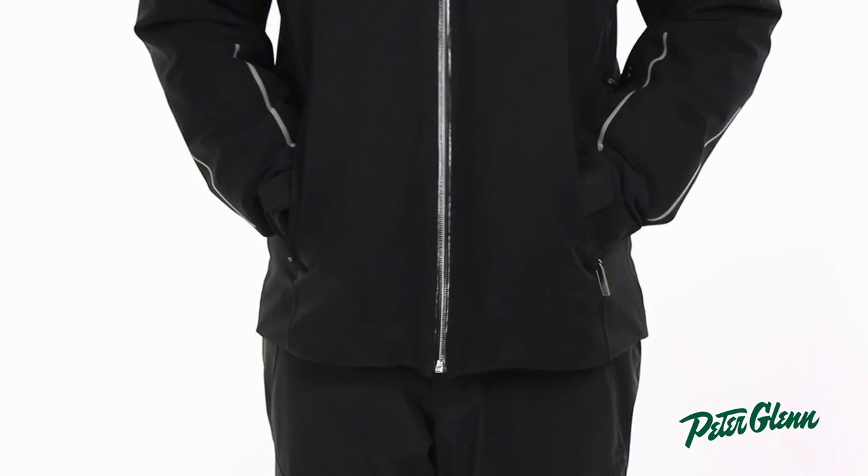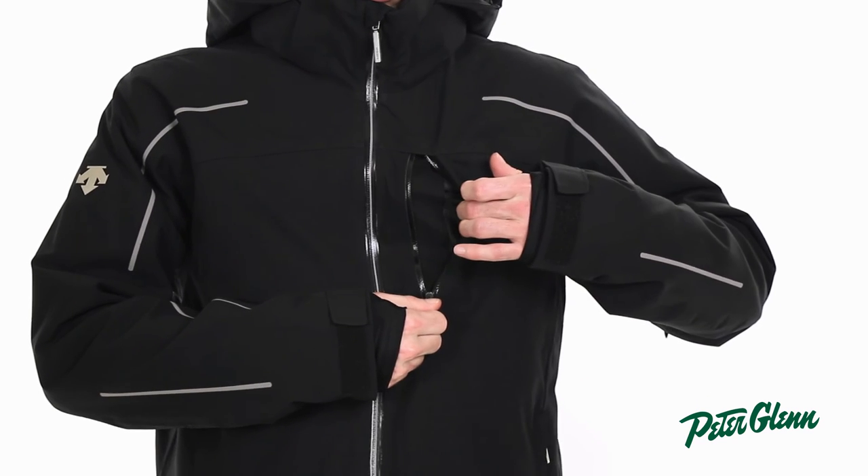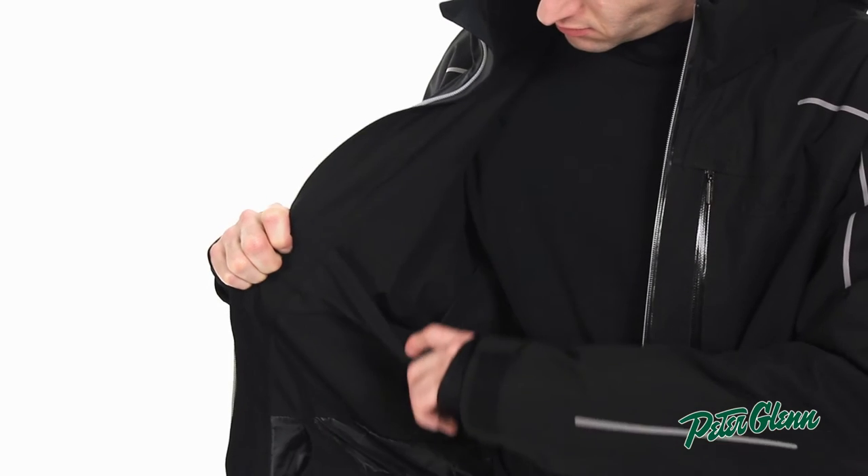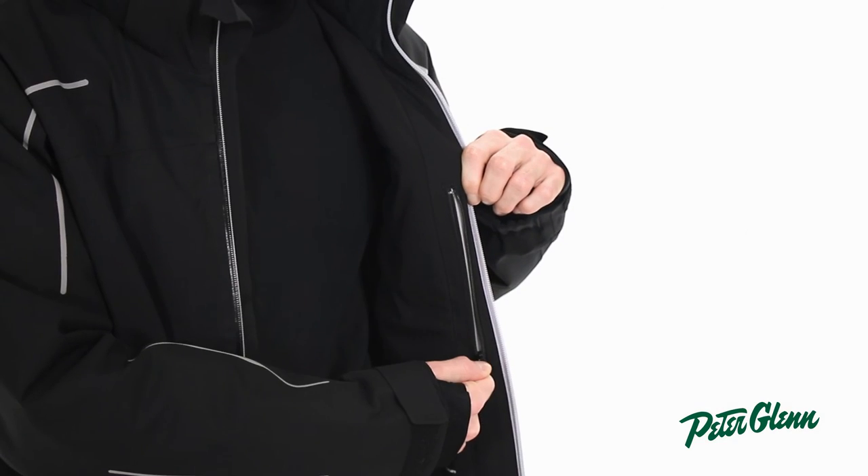As far as pockets go, the Challenger has one for any scenario. There are two pockets at the waist for warming your hands. At the chest, there's a zip-up pocket which you can use to store your essentials like a wallet or phone. There's a sleeve pocket, which is perfect for an electronic lift ticket. And on the inside of the jacket, there's a reach-in mesh pocket and an interior media pocket.